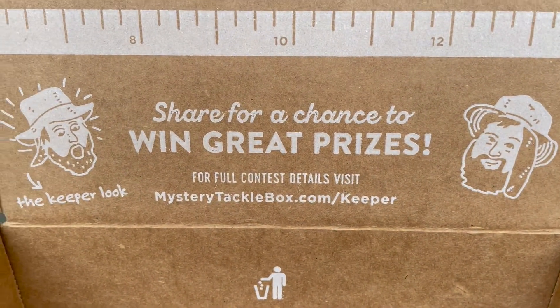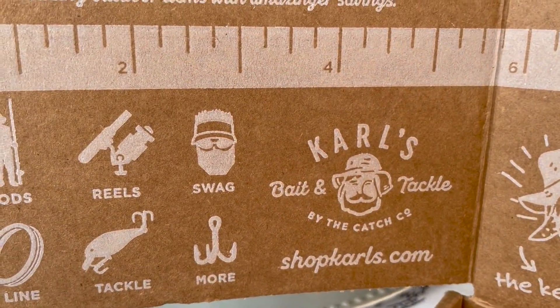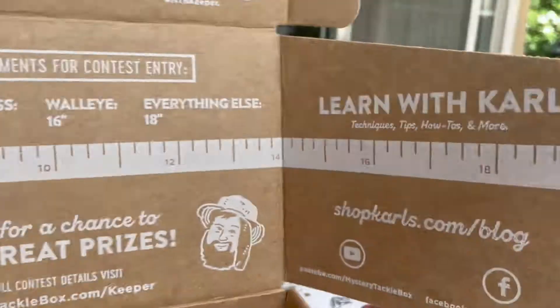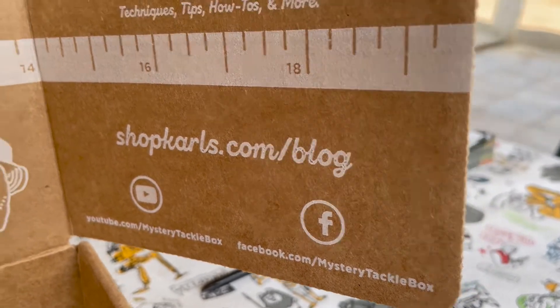Hopefully we'll get to try this stuff out in the next day or two. You can check all this stuff out — it's all available at shopcarls.com, that's how it all gets sent out. Hey guys, thanks for checking this one out, I appreciate it — take care!